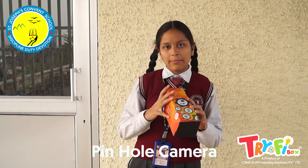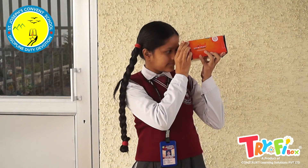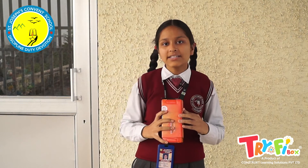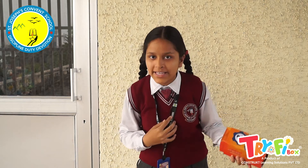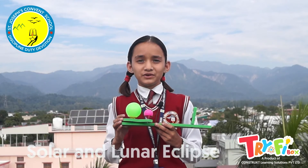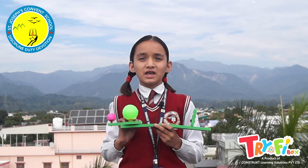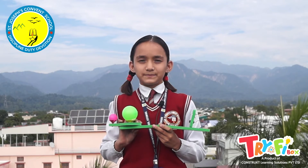This is a pinhole camera. I can see an inverted image through this pinhole camera. We also understand the reflection of light and image formation. In this activity, we demonstrate the concept of solar and lunar eclipse formation with the movement of Earth and Moon with respect to the Sun.